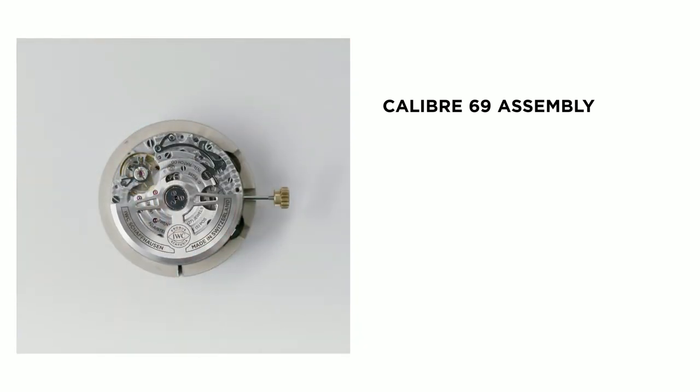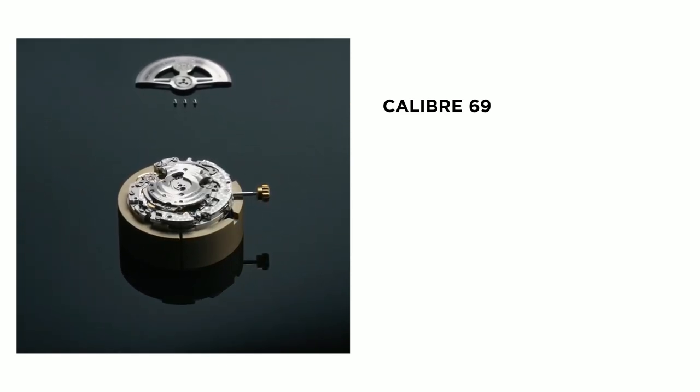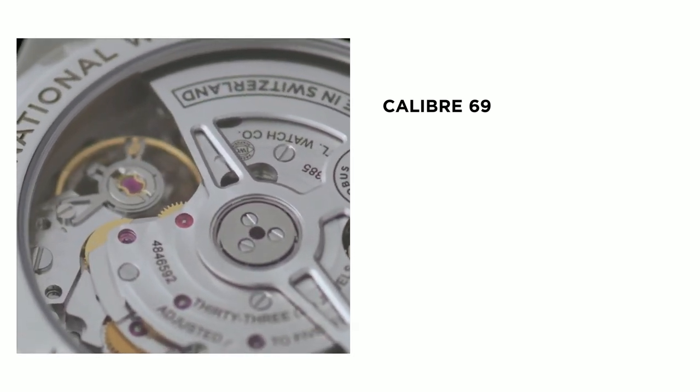The Calibre 69 has a power reserve of 46 hours. The small second is now located at 6 o'clock, seamlessly integrated into the basic movement without the need of an additional module as in the previous version. Seamless integration and careful coordination of all components helps ensure that correct rates are maintained even if the chronograph is subject to intense use.